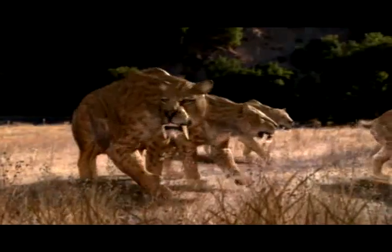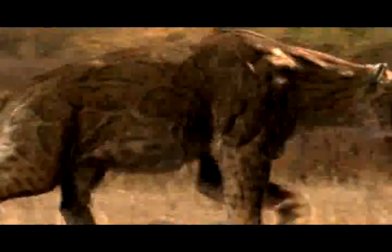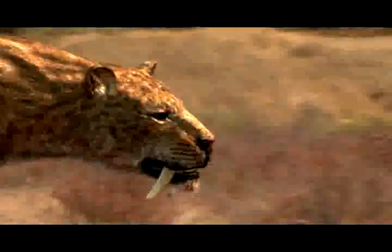Although many of their bones have been found in California, Smilodon roamed freely through both North and South America.